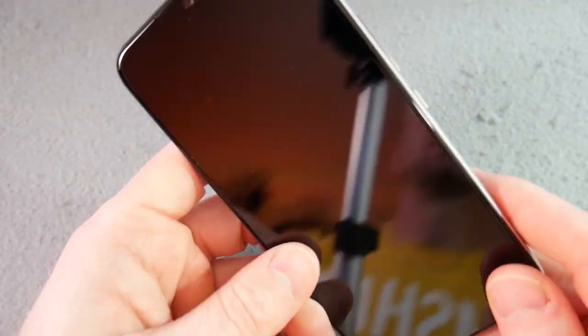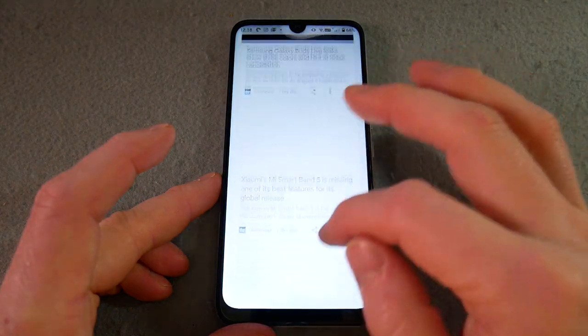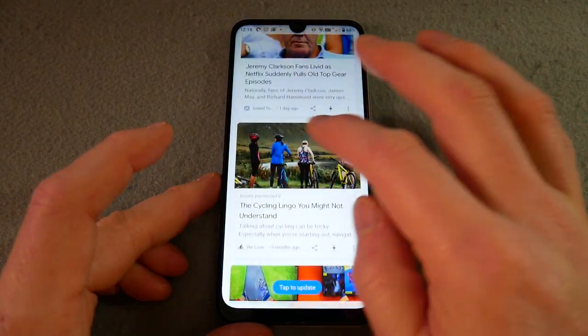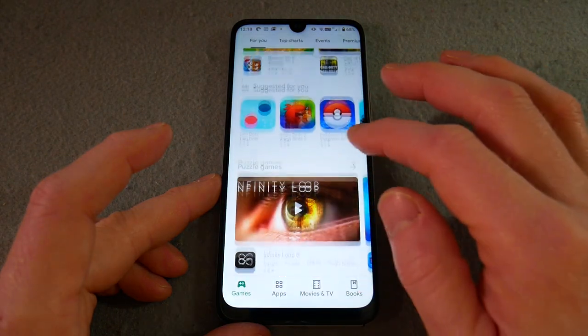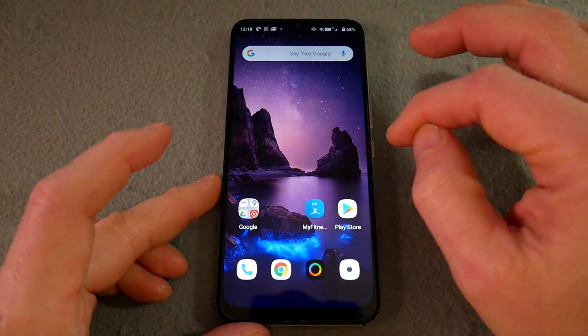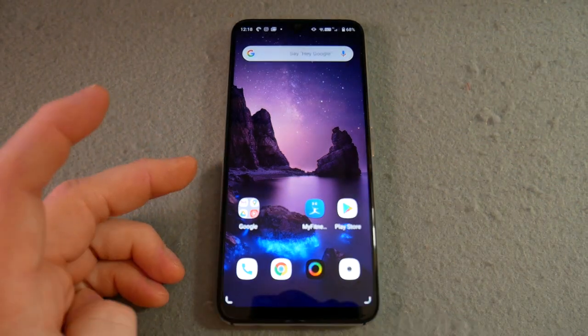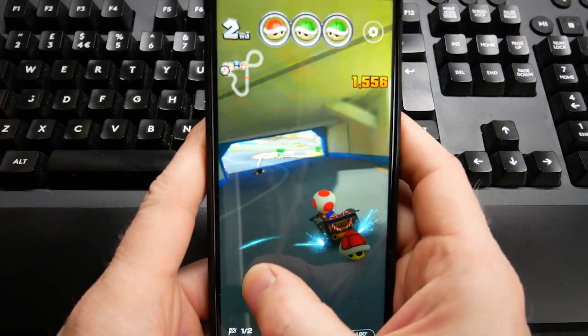It only Geekbench scored 759, which is not a lot — that's right down the bottom. In my notes I did put initially it's a little bit laggy, but then as I've been using it for a bit longer my opinion's changed a bit — it's reasonably slick, not really much of an issue. It's not super fast, but it's okay. Gaming was pretty seamless; I played some Mario Kart Tour and actually yeah, there's no problem with that at all.